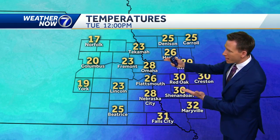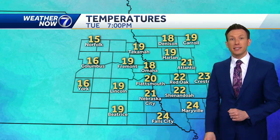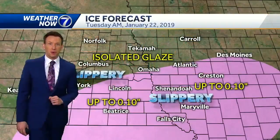Temperatures — we're in the mid to upper 20s right now. Still in the mid to upper 20s by noon, and then falling into the upper teens later today. So any roads that are wet could refreeze later on this afternoon.